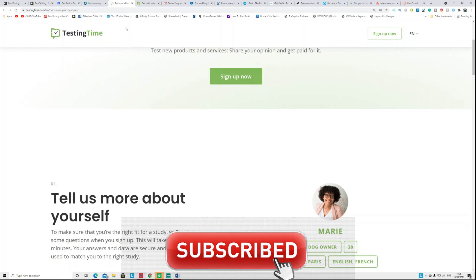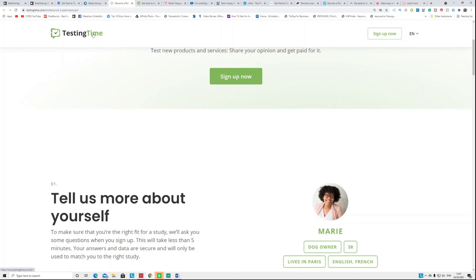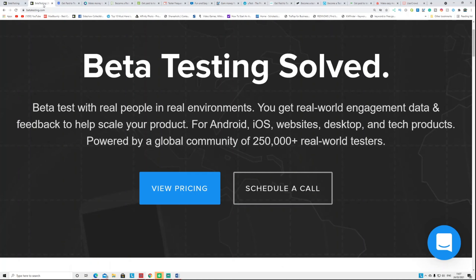Go and check out these websites — join as many as you can if they're available in your country. When a new test is available, they'll notify you by email. I hope you understand this video. If you liked it, leave a like, and if you want me to cover a certain topic, leave that in the comments. Have a good day, see you in the next video!